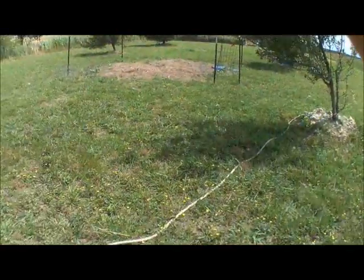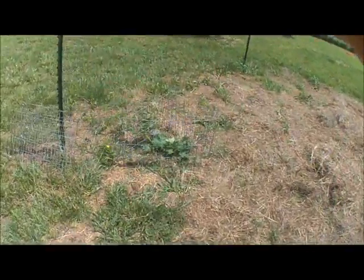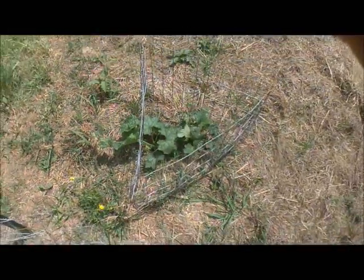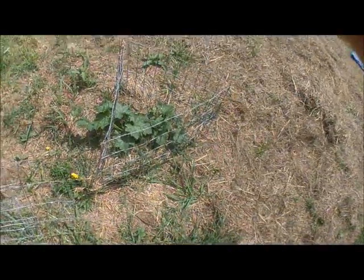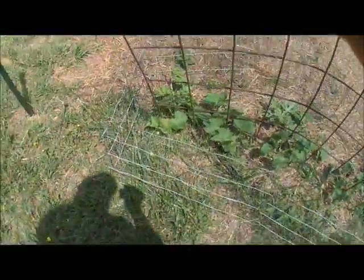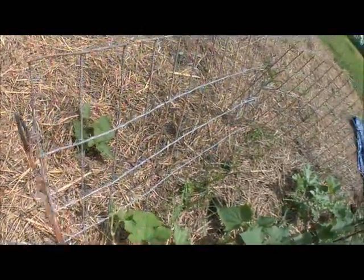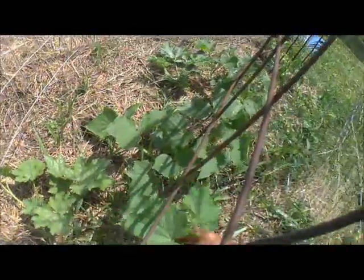Down here we have our mystery vines — they have pushed through this week past their little protection, so I'm thinking just let it be and whatever happens, happens. On this trellis, these are the loofah gourds — we're going to let them go out along the ground instead of letting them grow up a trellis.